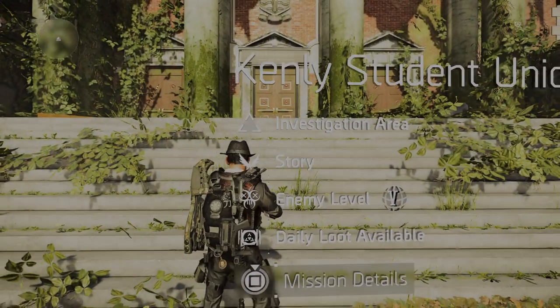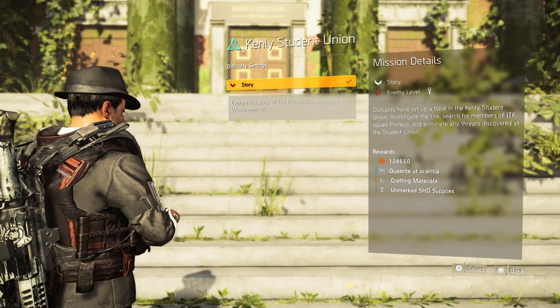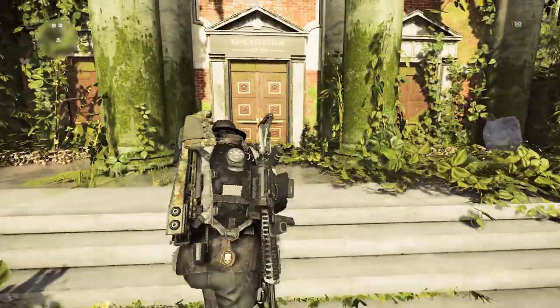For this new backpack trophy we need to be in Kenley Student Union, and it dropped today for the year one pass holders. So I can show you as well.